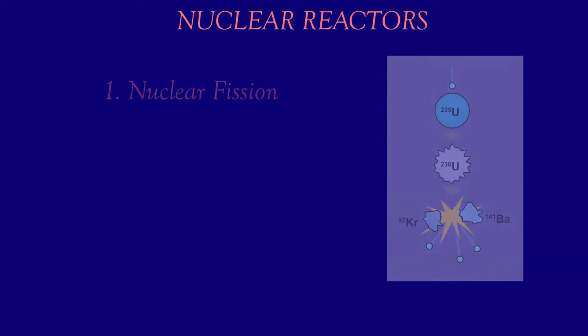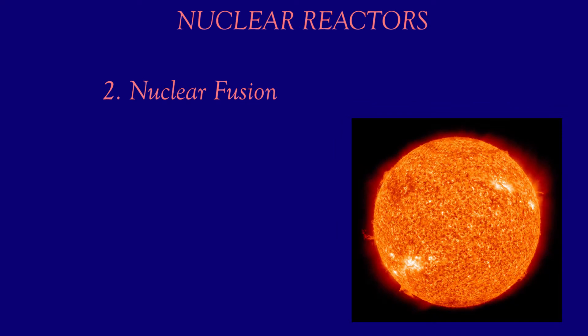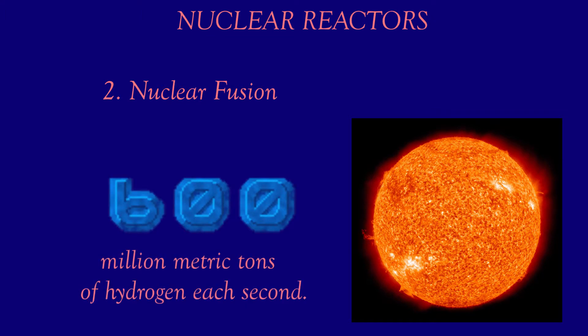On the other hand, nuclear fusion is a reaction in which two or more atomic nuclei are combined to form one or more different atomic nuclei and subatomic particles. For example, consider the sun, which is a main-sequence star that generates energy by nuclear fusion of two hydrogen nuclei to form helium. In its core, the sun fuses 600 million metric tons of hydrogen each second.